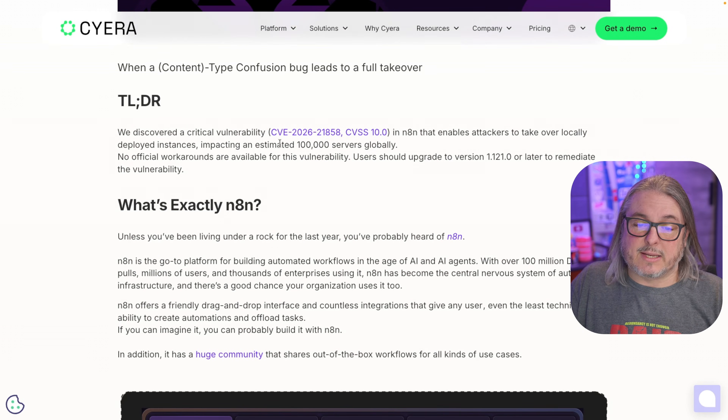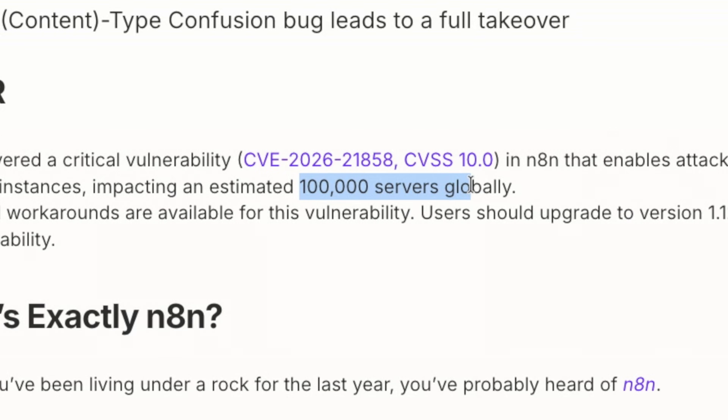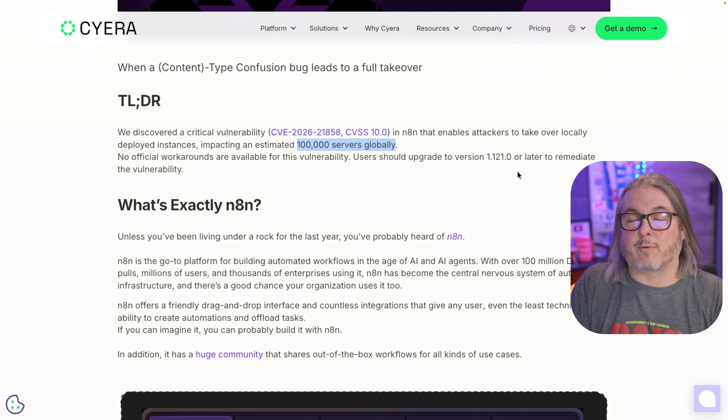The TLDR: Sierra discovered a critical vulnerability, CVE-2026-21858, with a CVSS score of 10 in N8N that enables attackers to take over locally deployed instances, impacting an estimated 100,000 servers globally. No official workarounds are available. Users should upgrade to version 1.121.0 or later to remediate — and that version was patched all the way back in November.